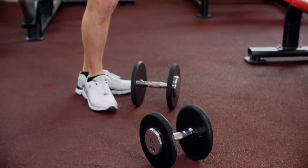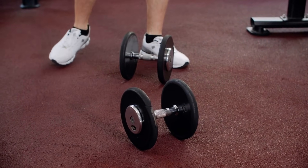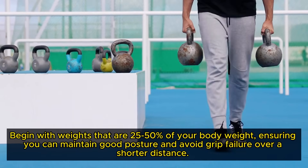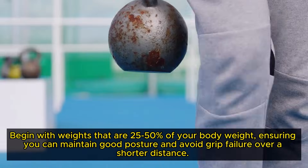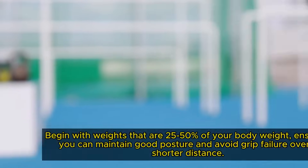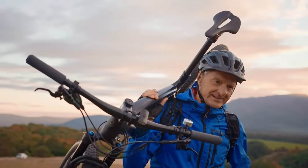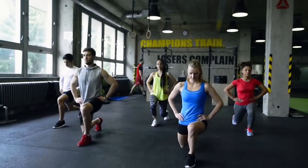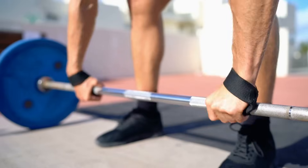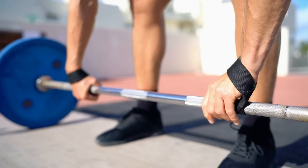To get the most out of your farmer's walks, start with lighter weights and gradually increase as your strength and form improve. Begin with weights that are 25–50% of your body weight, ensuring you can maintain good posture and avoid grip failure over a shorter distance. As you progress, consider incorporating variations like the overhead carry, walking lunges and reverse walks to target different muscle groups and add variety to your routine. Using wrist wraps can help protect your wrists, especially if you have previous injuries or experience soreness.